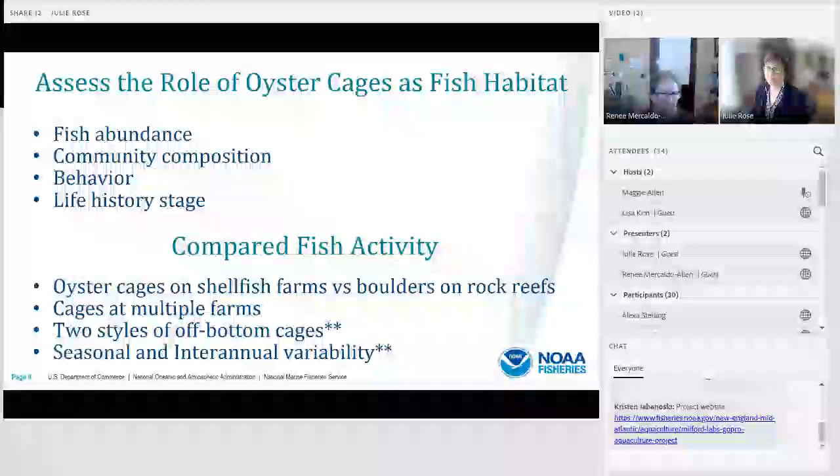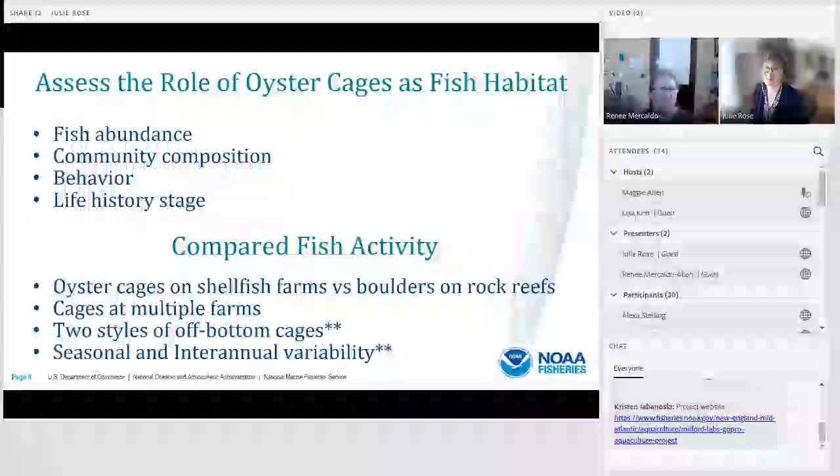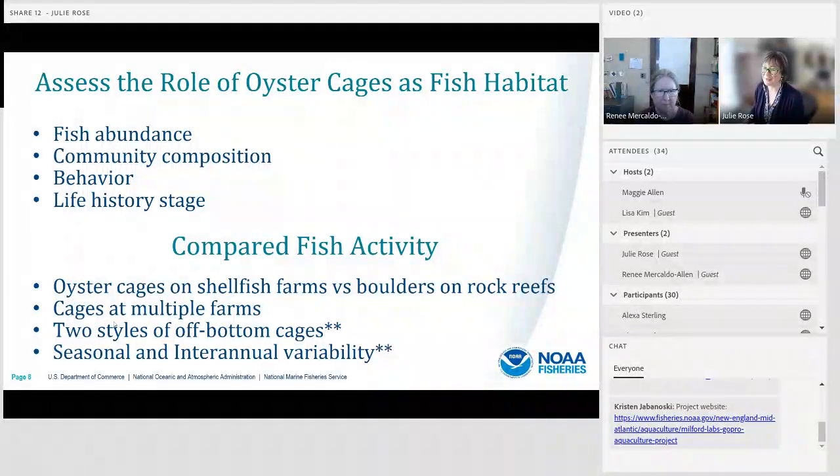We've conducted four studies to date within this overall project, and we have time to talk about two of them today. We've looked at oyster cages on shellfish farms compared to fish activity on boulders on rock reefs — the natural structured control habitat in Connecticut. We've also looked at cages across multiple farms for geographic variability, two styles of off-bottom cages, and seasonal and interannual variability within a single farm.